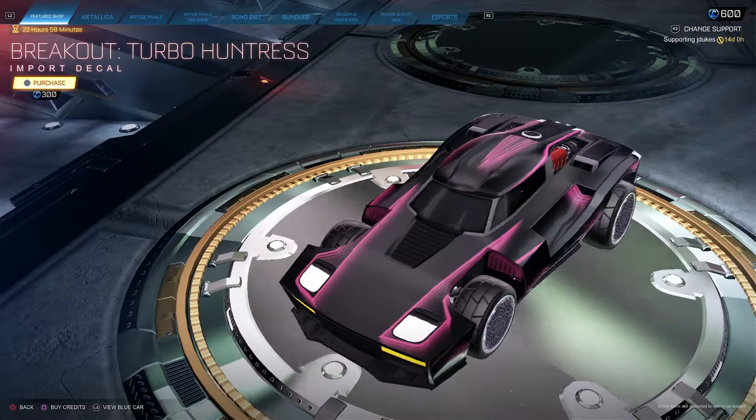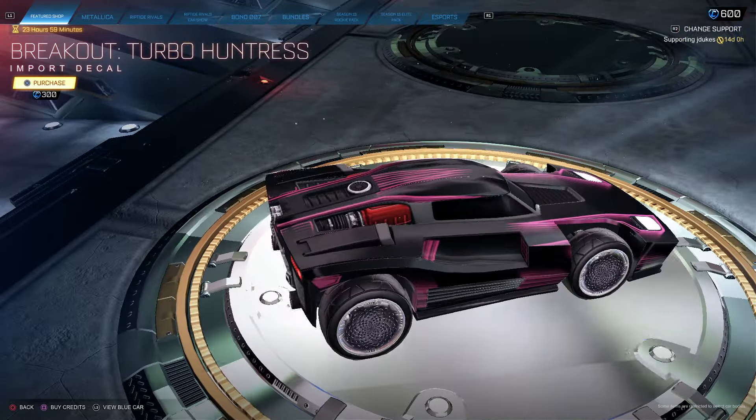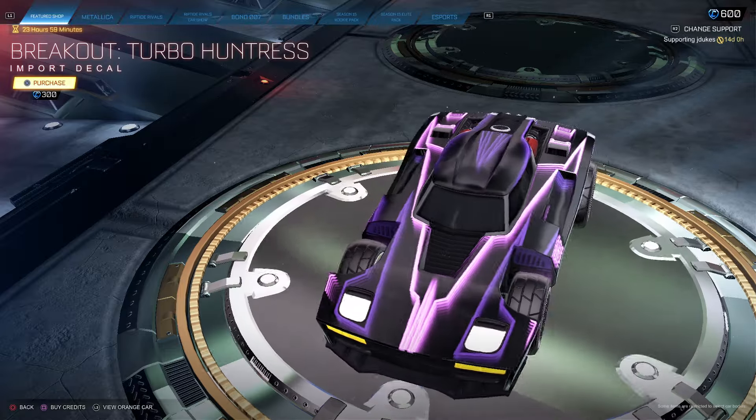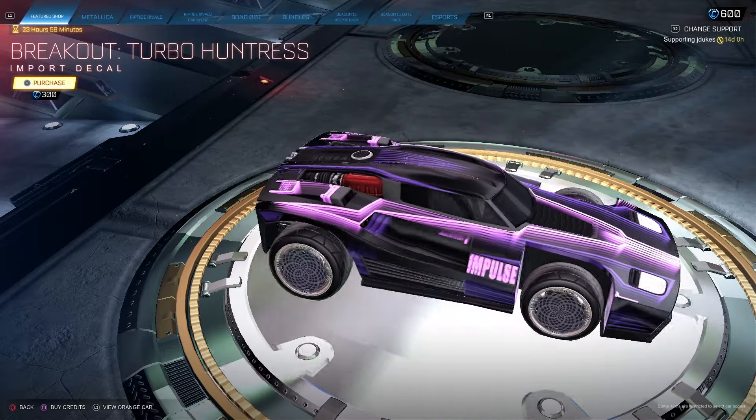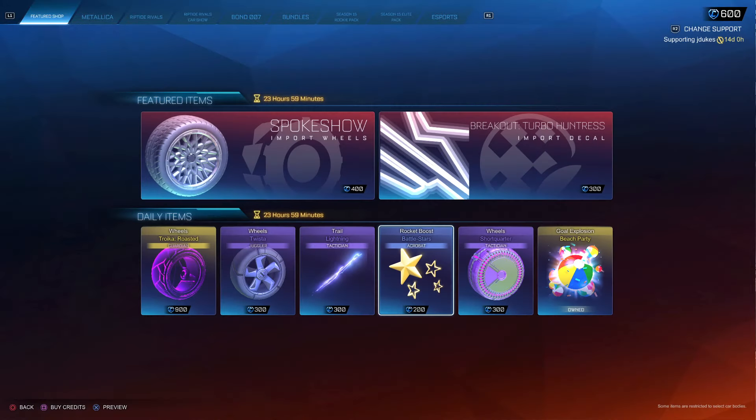Breakout Turbo Huntress for $300, not bad. And guys, if you are not subbed yet, please hit that sub button. We are almost at 60k subscribers — that is crazy to say. We are almost there though, it is unbelievable. Thank you guys so much for all the love.